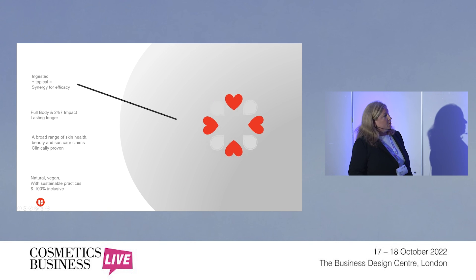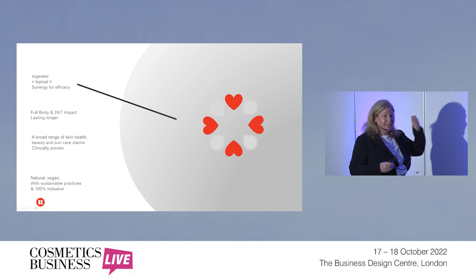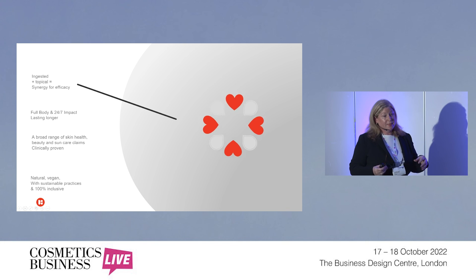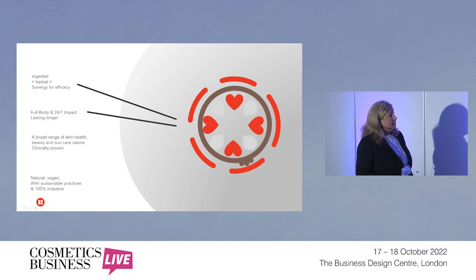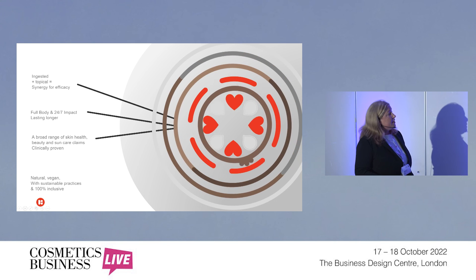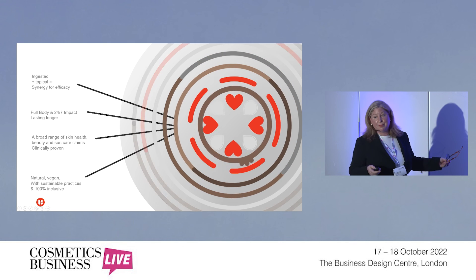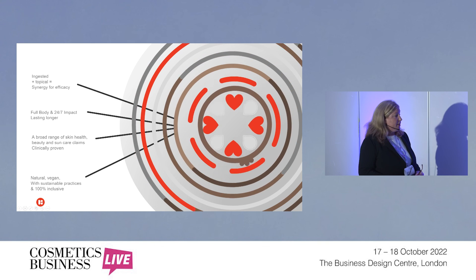To round it all off: ingested and topical gives you a really good synergy for efficacy, because you're working from the outside in and the inside out — therefore you'll have the best skincare routine you could have. As a brand extension opportunity for a cosmetic or topical business, it's a really good opportunity to make everything work better together. It's a full body, 24-hour impact that lasts longer. There's a broad range of skin health, beauty, and sun care claims that are clinically proven, and we have a full range of substantiation and before and after photos. All natural, vegan, with sustainable practices, and 100% inclusive.